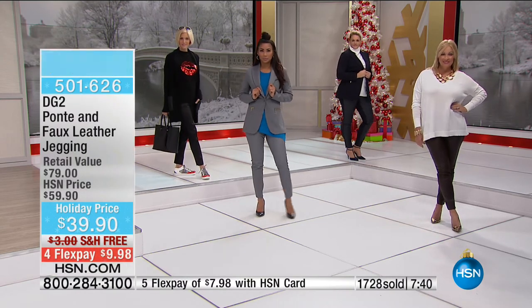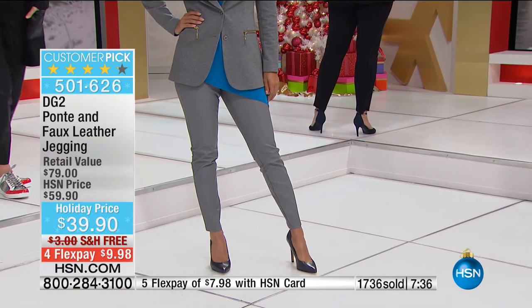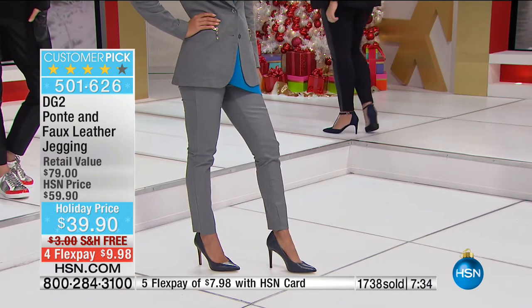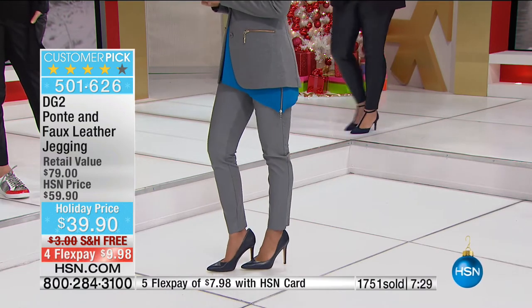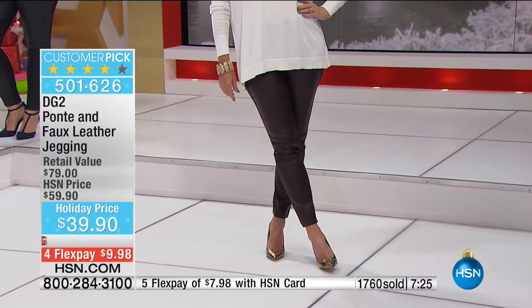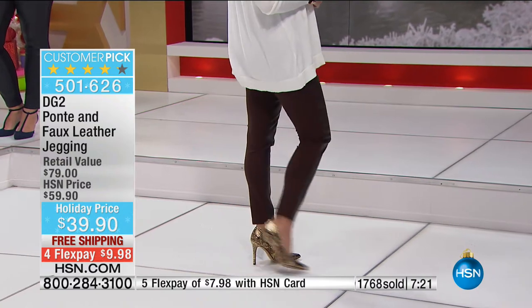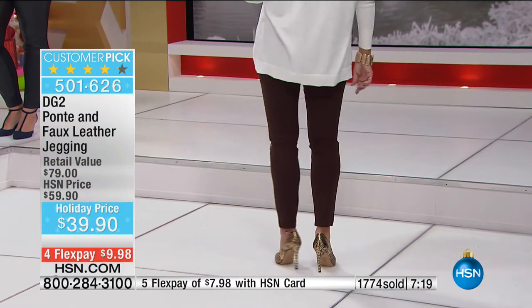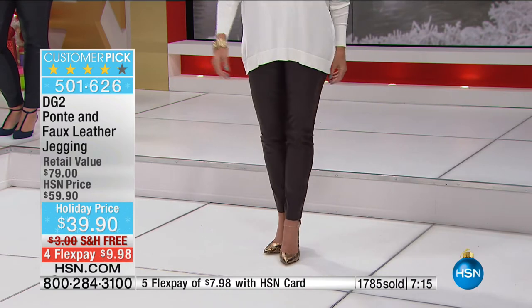We are very limited with our quantities. Almost 2,000 of these have already been ordered, with another 1,000 of you trying to get through — that's about a third of our quantity. This is the first airing, so these are all going to go today. It's already a huge customer pick. It was not supposed to be this price — Diane actually did beg.